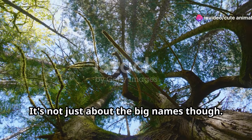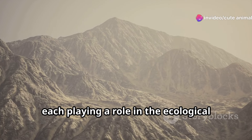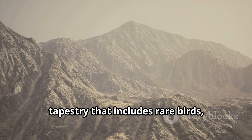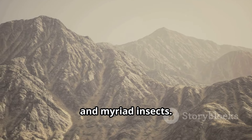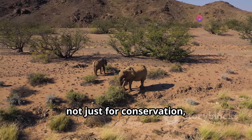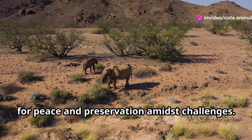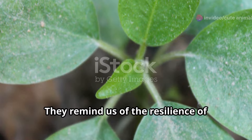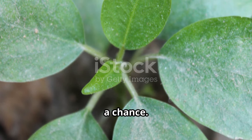It's not just about the big names though. Afghanistan's wildlife sanctuaries are vital for countless species, each playing a role in the ecological tapestry that includes rare birds, diverse plants, and myriad insects. These sanctuaries are crucial not just for conservation, but for the hope they represent — a hope for peace and preservation amidst challenges. They remind us of the resilience of nature and its ability to thrive if given a chance.